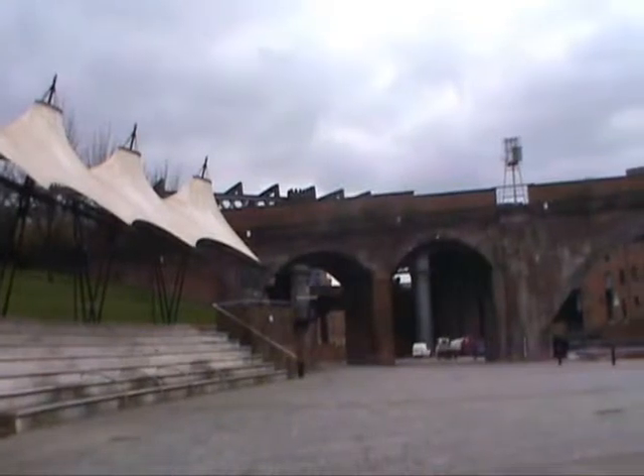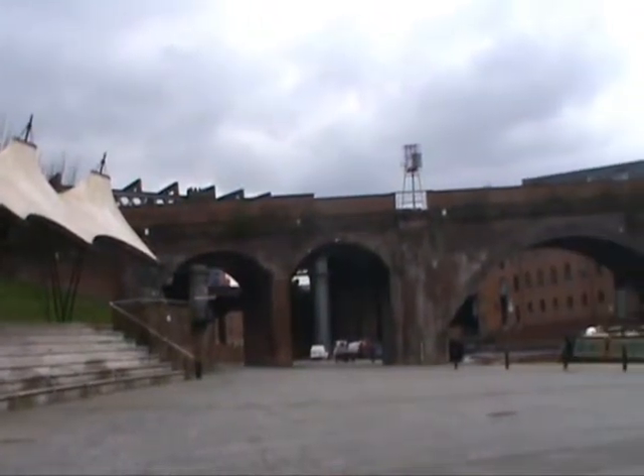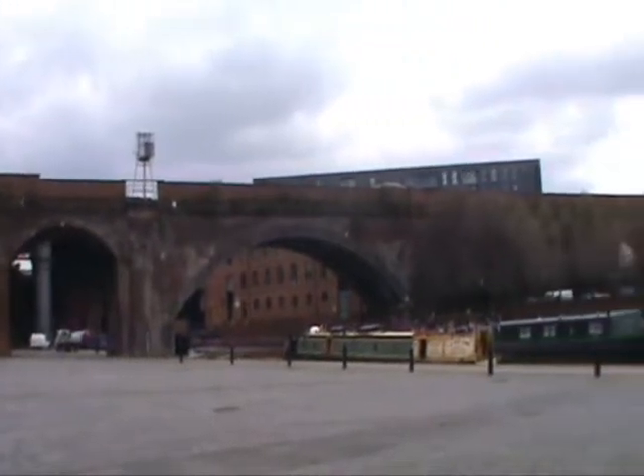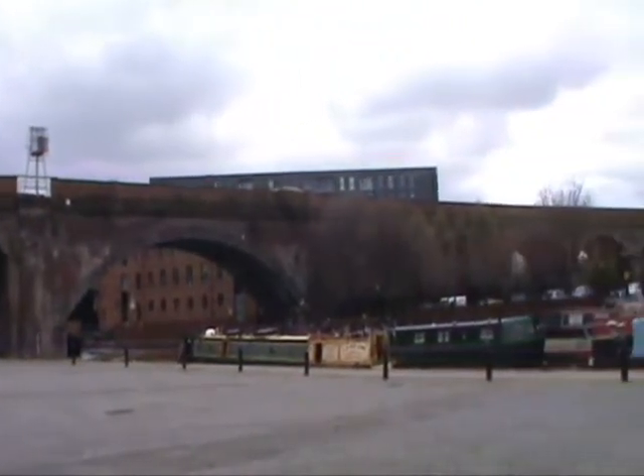I don't think it's very engaging. It's quite empty — a lot of wasted space, I think. It needs some plants or something just to liven it up a little.